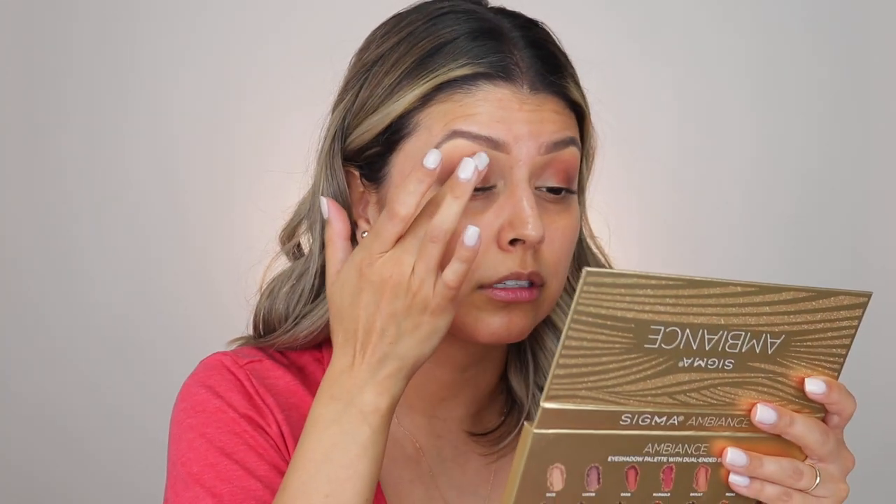Next I'm going to take this beautiful shimmer shade called Candle Light. I'm grabbing that with my finger and applying it along the center of the eye, bringing it all the way up to the crease. Look how pretty that is — it's kind of a coppery shade, but it doesn't have as much orange. Very subtle and easy to work with. It goes on the lid, no problem. Looks super good.